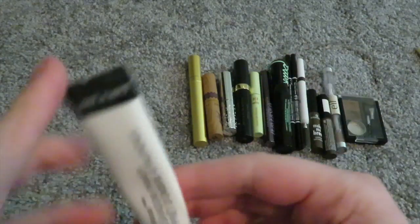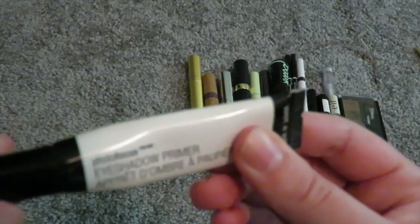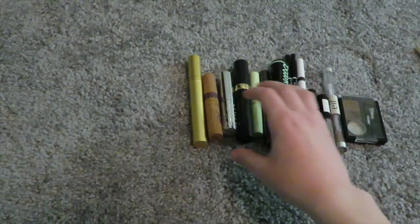Then I have one from Wet n Wild — the eyeshadow primer, the Focus Focus one. This is really really good and it lasts forever. I've had it for less than a year. I like it, but it can get kind of cakey so you have to be careful. Really good for the price.